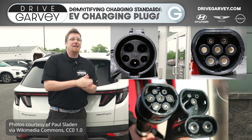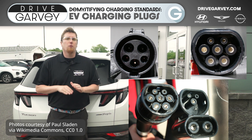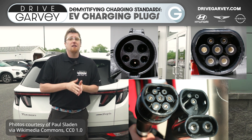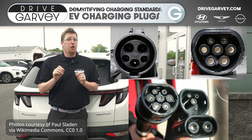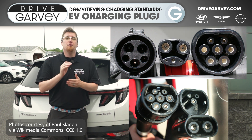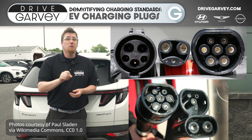The important part is that in the late 2010s, the European Union dictated that all new EVs sold in Europe need to come with the ability to charge using these Type 2 and CCS plugs — including Tesla, who up until that point had been using their own proprietary plug that they still use in North America to this day.